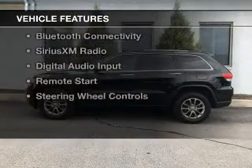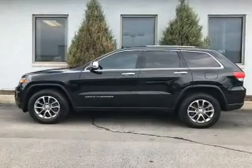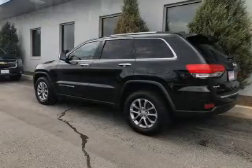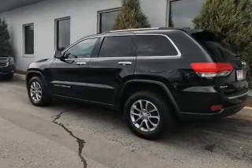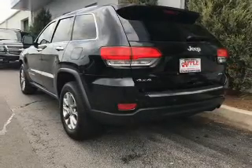The features include a panoramic sunroof, heated steering wheel, leather seats, heated seats, heated rear seats, Bluetooth connectivity, Sirius XM satellite radio, digital audio input, remote start, and steering wheel controls.